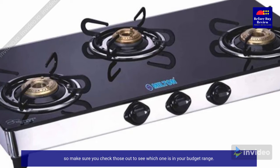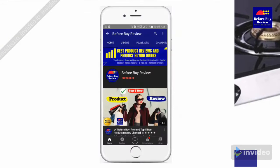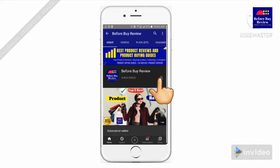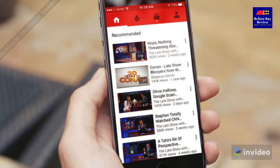Make sure you check those out to see which one is in your budget range. If you haven't done so, please hit the subscribe button and turn your bell notification on — that way you will be notified when we post a new video.